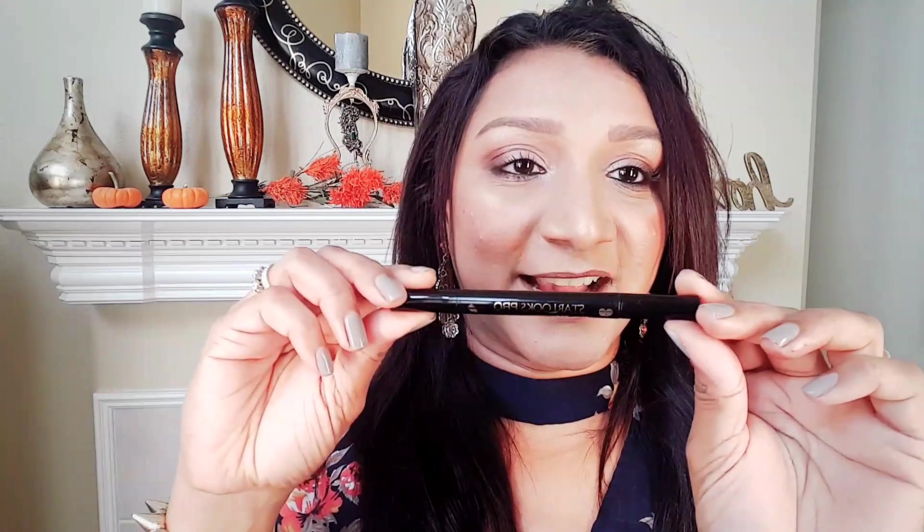The next product is another eye product — it's the Star Looks Pro Eyeliner, and it has two ends. On one end there is a stamp with a heart, which is so pretty. I'm not sure if I would wear it every day, but maybe for Halloween I'll give it a try. It is pretty dark.